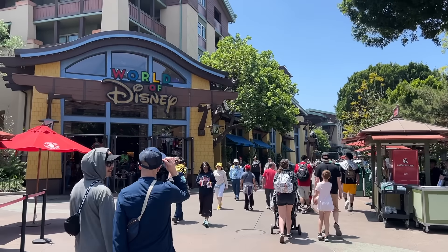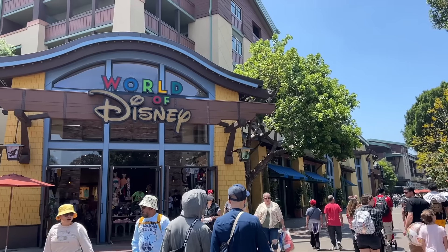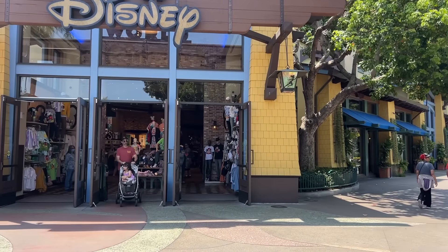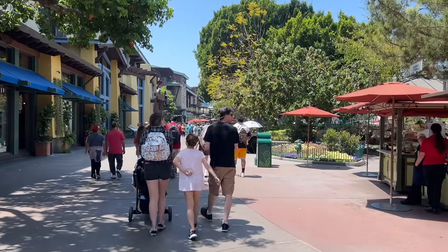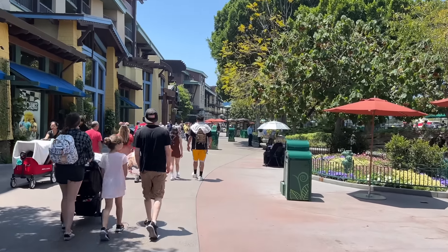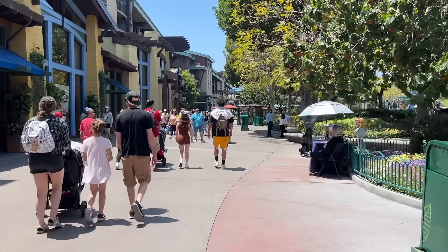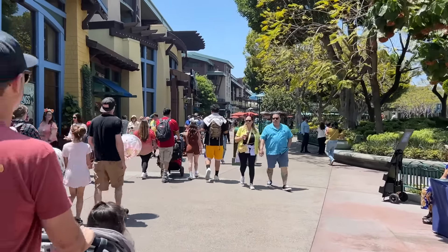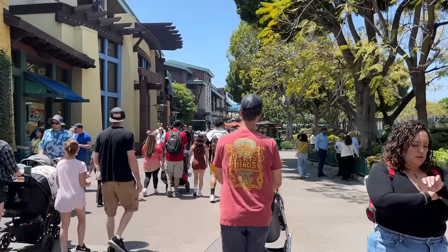We've got World of Disney right here, the biggest store in Downtown Disney. We'll poke through there at the end to give an update on some new merch. If we've seen the merchandise elsewhere in the parks, those videos should already be live on the channel. We're only going to show you stuff that's unique to Downtown Disney in this video — it's mostly going to be like a tour.